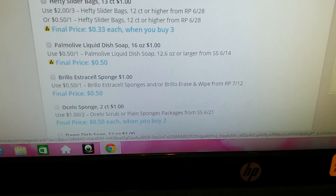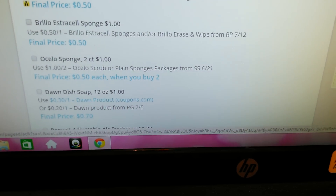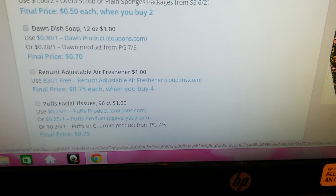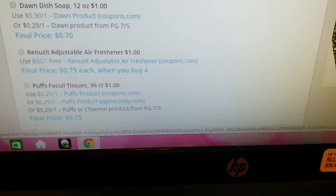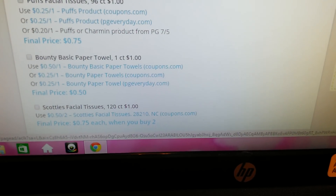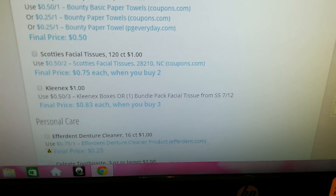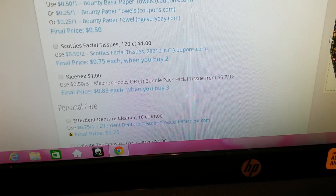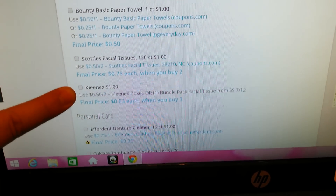The Palmolive Liquid Dish Soap. Brillo Estracell Sponges — I bought those. The Ocelo Sponges — I bought those. The Dawn Dish Soap — got that. The Renews It Adjustable Air Freshener — I got them in Glade, actually. The Puffs Facial Tissue. Bounty Basic Paper Towel. Scotty's Facial Tissue. Kleenex — I just bought the Kleenex. I've tried the Scotty's and the Puffs, and even though you get a much bigger amount in a bigger box, I tend to like the Kleenex the best because it's super soft.